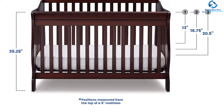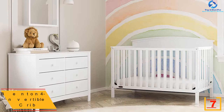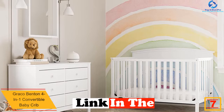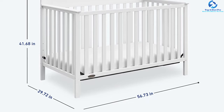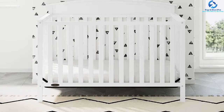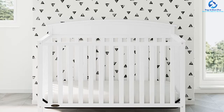At number seven, we have the Graco Benton 4-in-1 convertible baby crib. Simplicity is blended well with elegance in this amazing convertible baby crib. Made of high-quality pine wood, it is super sturdy and can bear the daily wear and tear efficiently. Its four-in-one convertible design allows you to use it as a toddler bed, day bed, and full-size bed. Its foam padded mattress is adjustable in three positions. The crib's weight capacity is 41 pounds, while the toddler bed and day bed can hold up to 50 pounds.